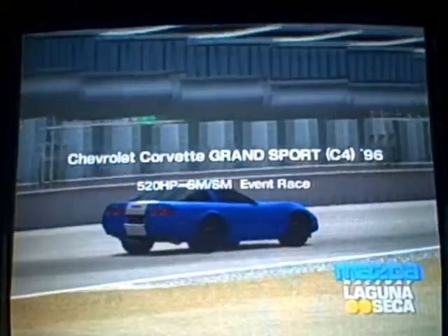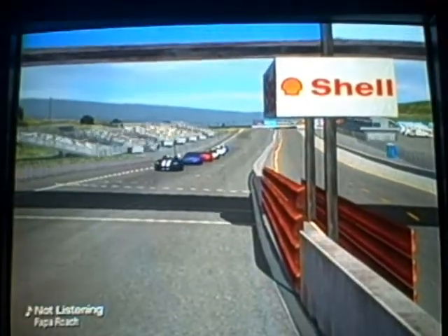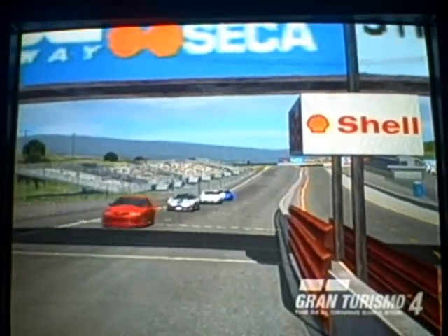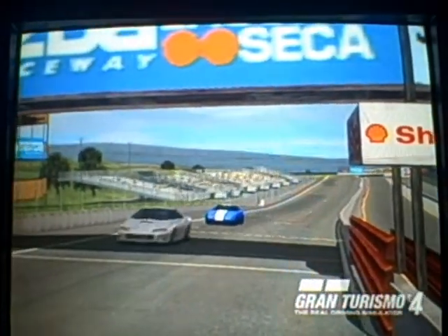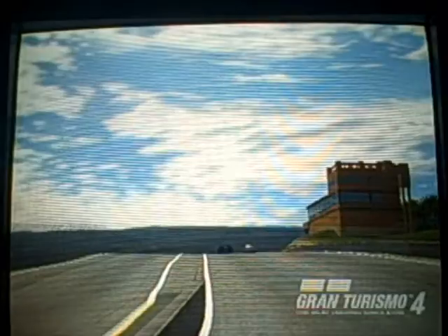We're back with Blue Boy, the supercharged Corvette Grand Sport on Laguna Seca — an interesting, pretty hard track, at least in some parts. Overall it's a good track; I developed a much deeper appreciation for it after doing the 200-mile endurance race with my C5R. This was back before I got that intimate knowledge of the track, but still a good race.